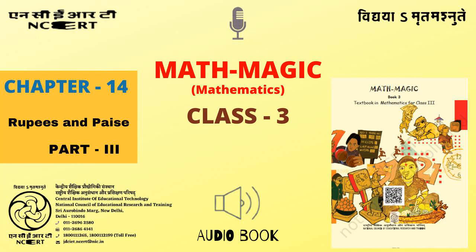C.I.E.T. N.C.E.R.T. presents Audiobook of Mathematics for Class 3, entitled Math Magic 3, Chapter 14: Rupees and Paise, Part 3, Page 197.